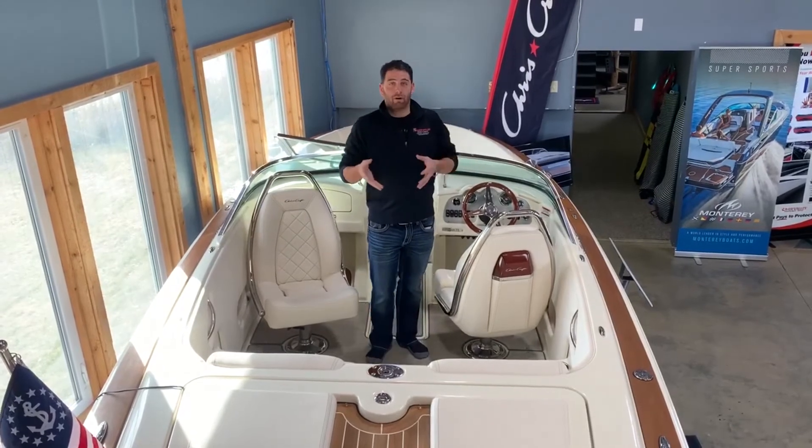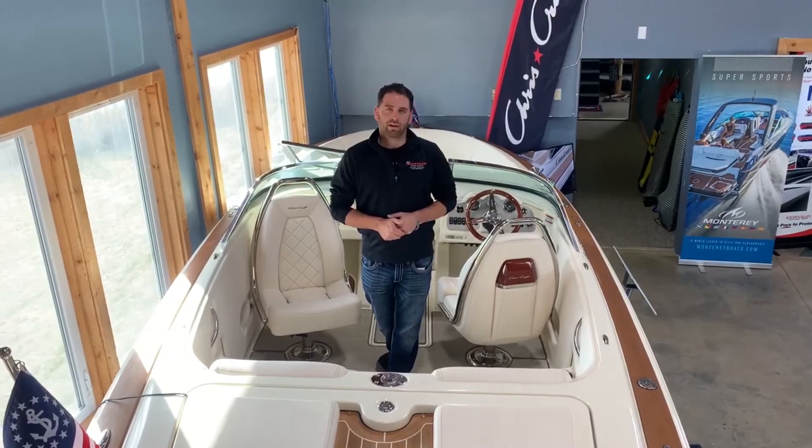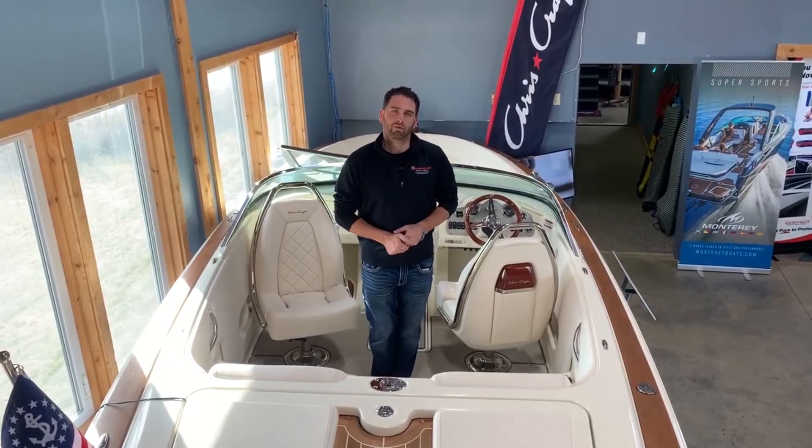Like I said, a boat is a boat, but if you want something with that timeless elegance and that statement, that's what Chris Craft's going to give you. I look forward to seeing you here at my store. Thank you.